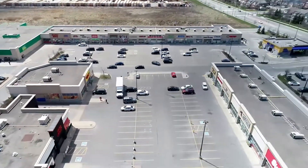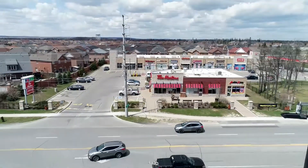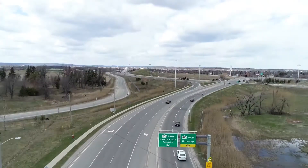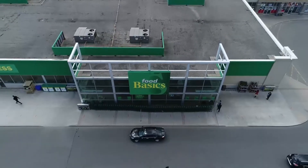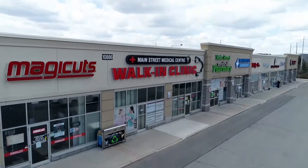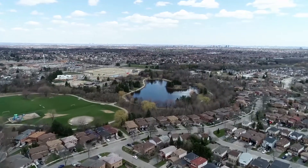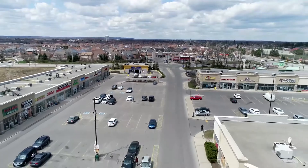Location. This home is located within a 5-minute drive to Highway 410. Grocery, banking, walk-in clinic, restaurants, parks — all the amenities your heart desires and much more.